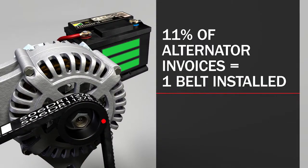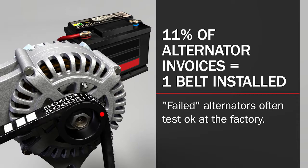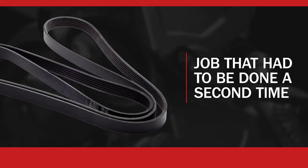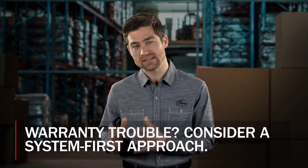Research shows that just 11% of alternator invoices include a new belt, and far fewer have the entire system refreshed. Most failed alternators returned for warranty actually test okay at the factory — is there a correlation here? Research shows that 99.8% of returned belts are forced to fail by something else in the system.